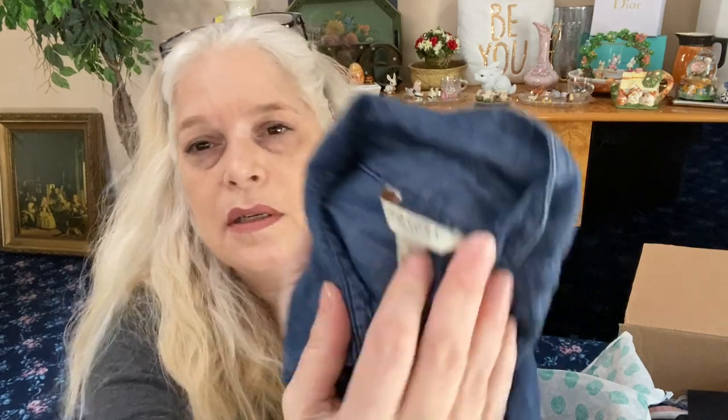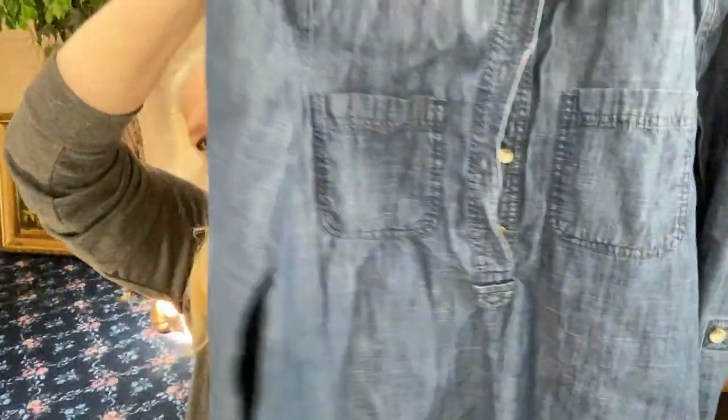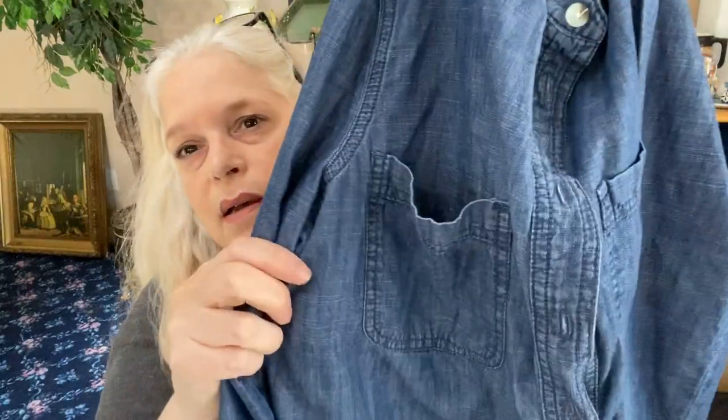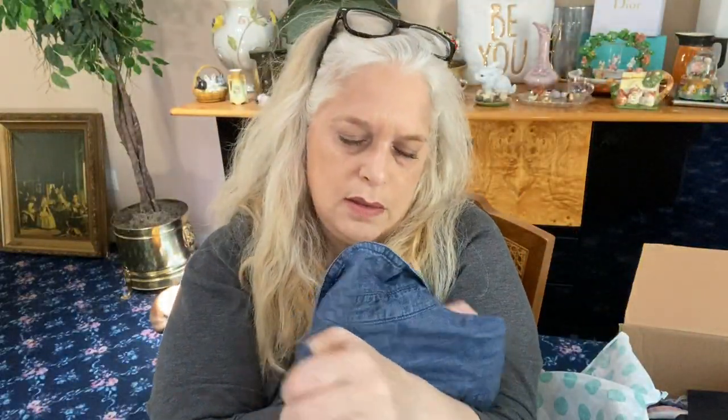Next we have a chambray button-up shirt from Sonoma — that's Target's Sonoma brand. It's really lightweight and perfect for the season. It's a really nice one — you can roll the sleeves up and it has two front open pockets. Size small. I like that one, very nice.